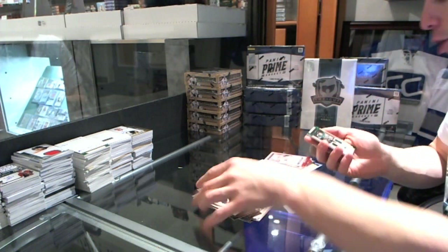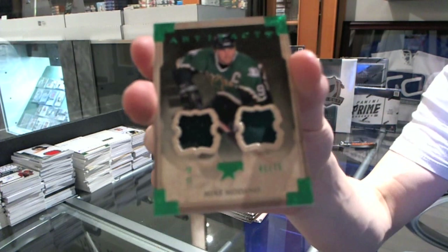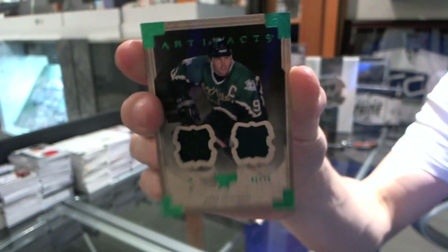And we finish with a jersey and one-color patch, number 41 of 75, for the Dallas Stars, Mike Madano.